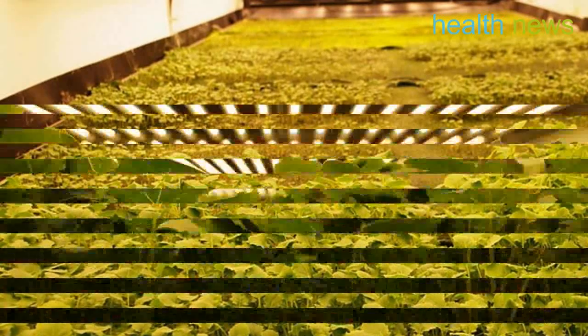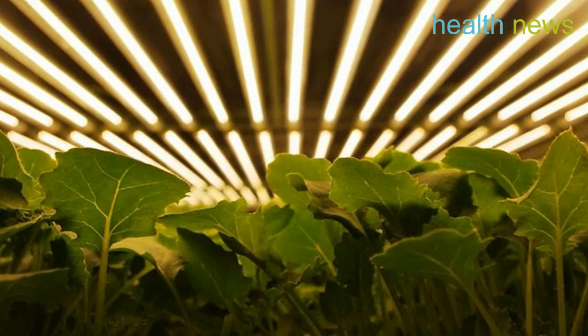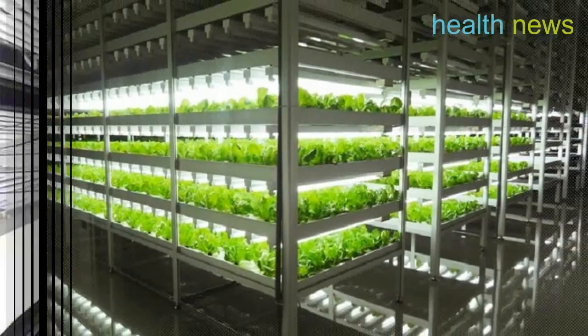Not only will this massive farm produce millions of pounds of nutritious greens and herbs, it will produce 75% more yield than a traditional outdoor farm that is the same size, reports Urbanist.